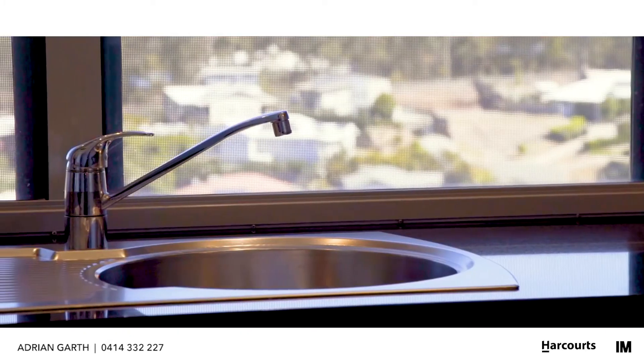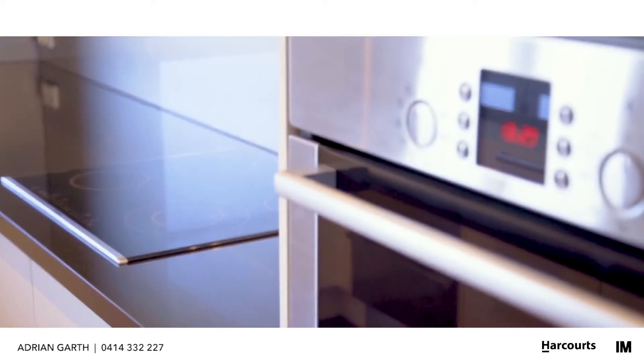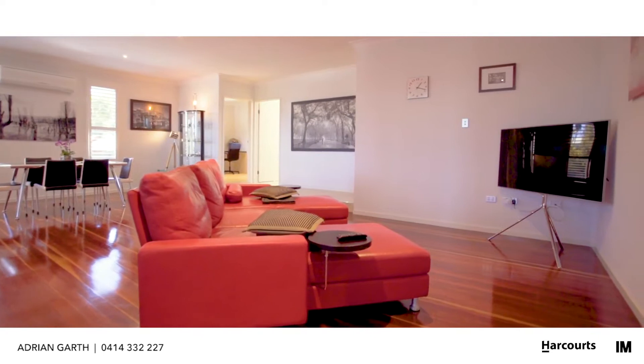Inside you have quality appointments everywhere — a fabulous kitchen with granite bench tops and high-end appliances, and the polished timber floors in the open plan area are a definite wow factor.